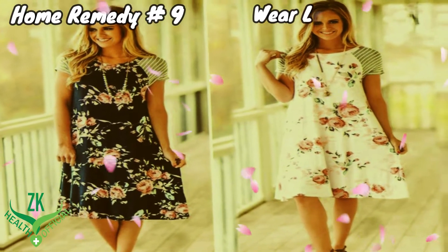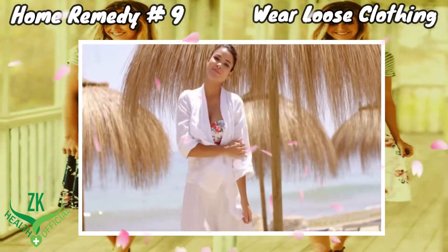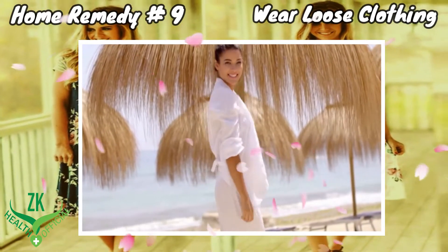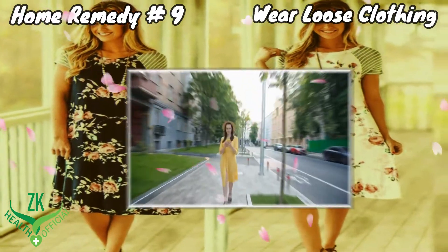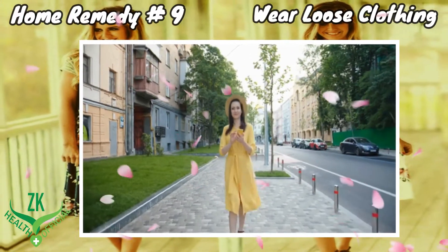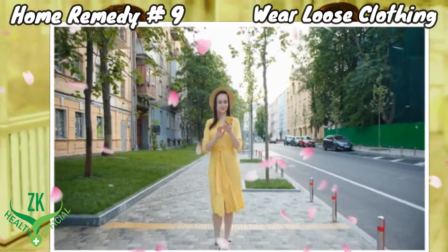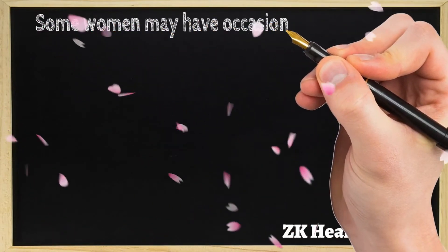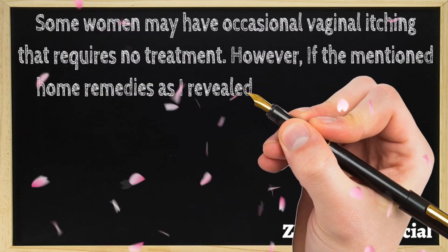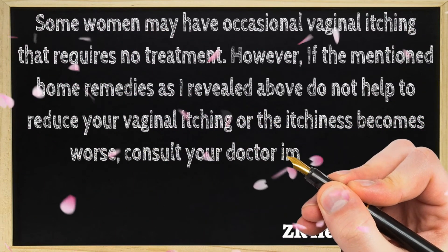Home Remedy 9: Wear Loose Clothing. Wearing loose clothing is another great way to help prevent vaginal itching, as it will keep your vaginal area dry and cool. Ensure that you put on 100% cotton underwear to allow the skin to breathe. In case you spend most of your day sitting at the office, you should stand up and walk around at least once an hour to prevent your vaginal area from getting warm. Some women may have occasional vaginal itching that requires no treatment. However, if these home remedies do not help reduce your vaginal itching or the itchiness becomes worse, consult your doctor immediately.